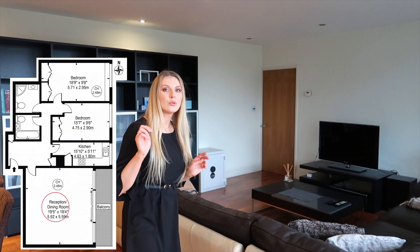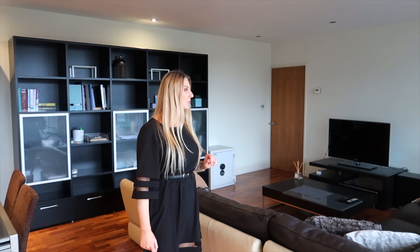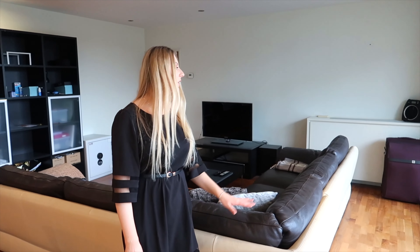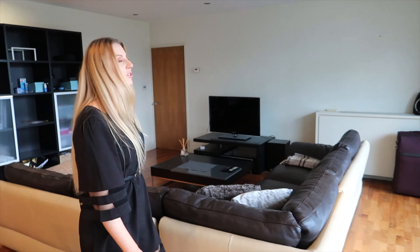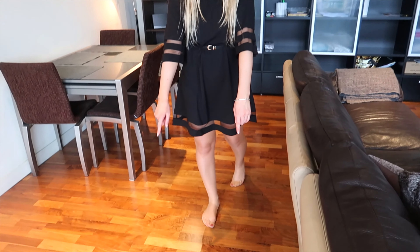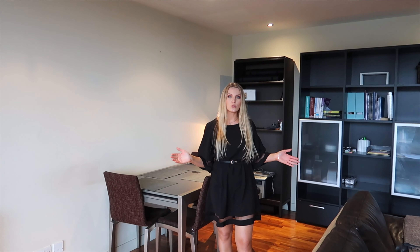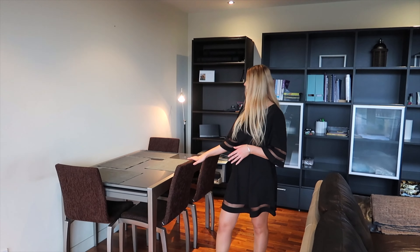We are on the fourth floor and this spacious large living room is really gorgeous. You can see large corners, so if you have a huge family it's ideal, or if you want to host some parties. There are also hardwood floors and spotlights on the ceilings.